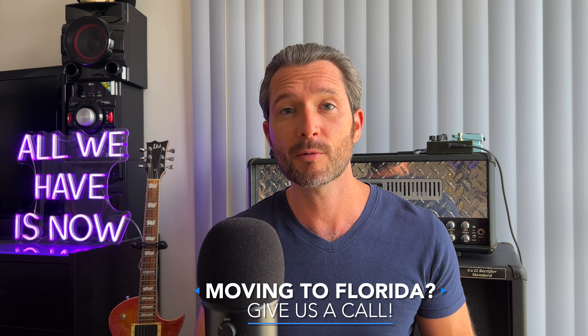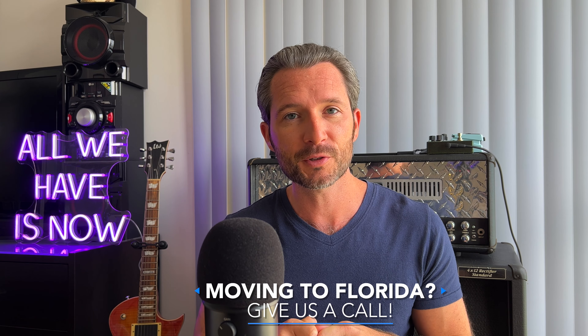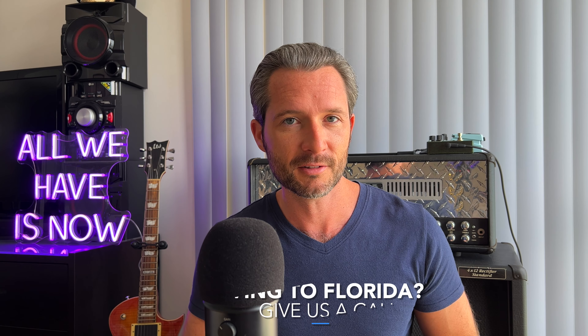Now real quick before we get into the listings, remember anybody who's looking to move to Florida, be sure to give my real estate team a call. All the information is down in the description.